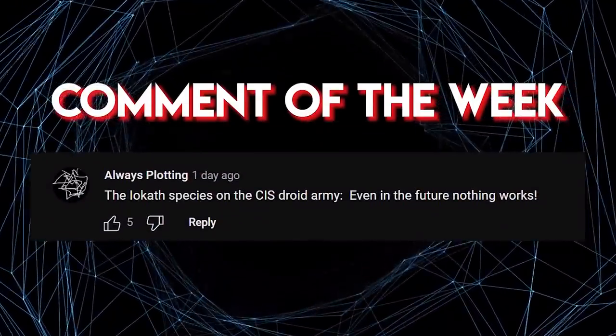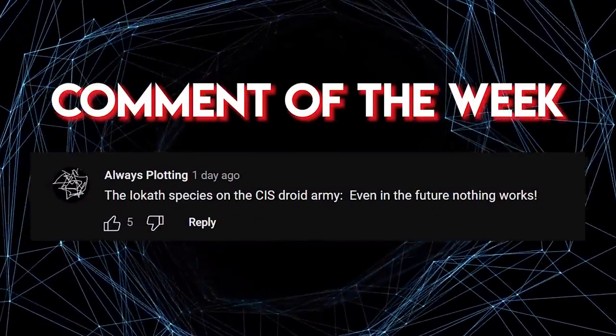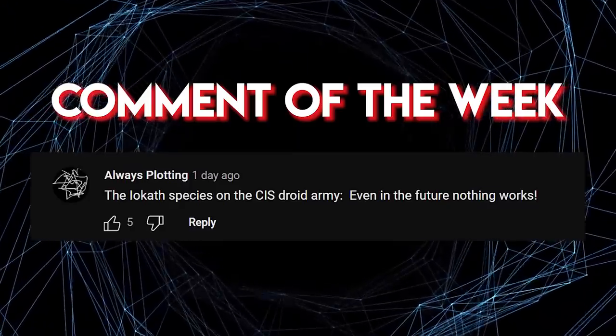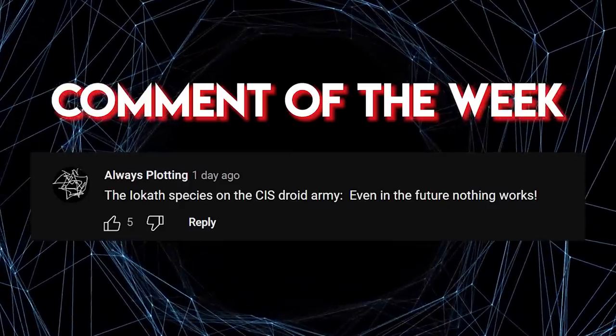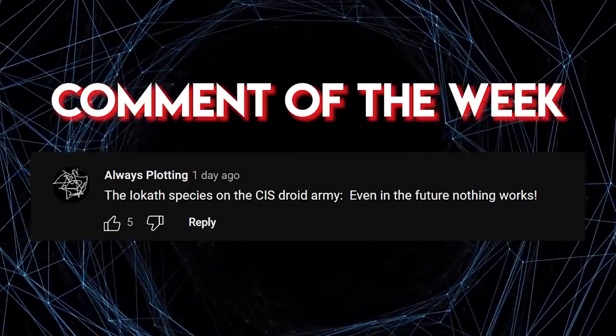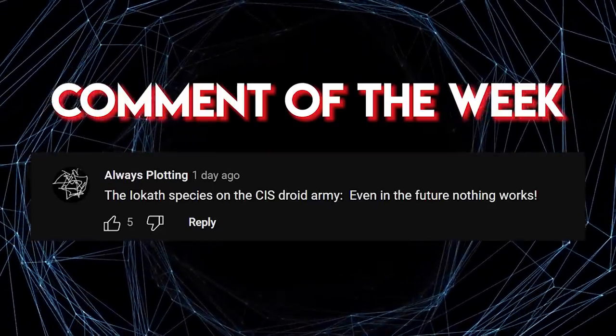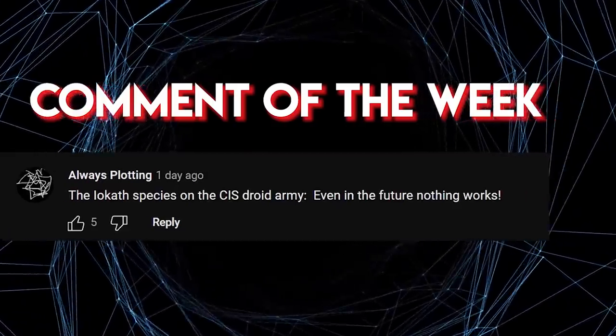So, there you have it. If you were in the Republic Navy during the Clone Wars, a Victory-class Star Destroyer was generally the best place to be. But that's just our assessment — what do you think? Do you disagree with our rankings? Let us know your thoughts in the comment section below. And as always, thank you so much for watching, and I hope to see you in the next video.